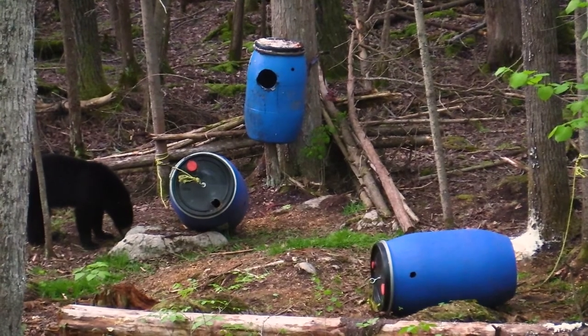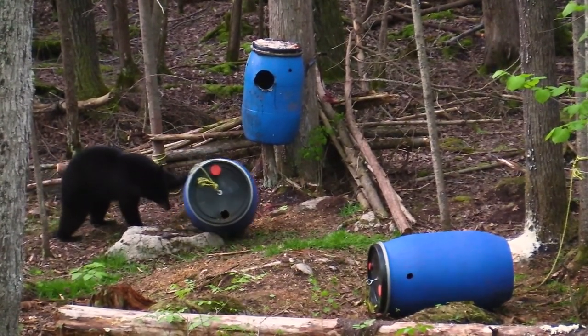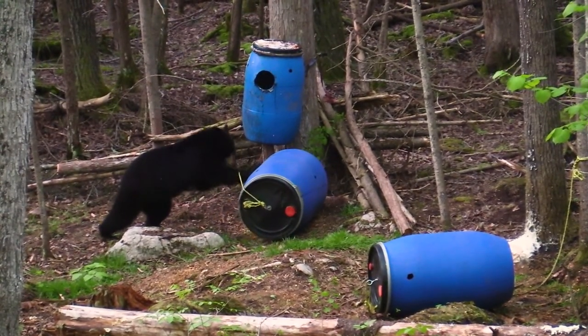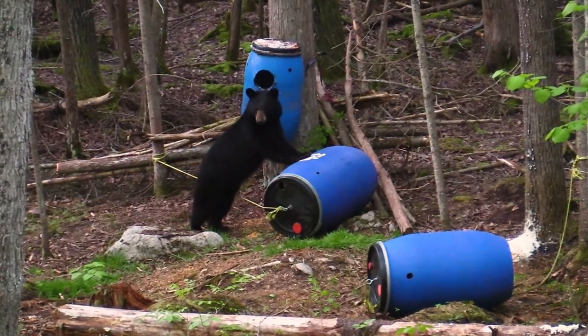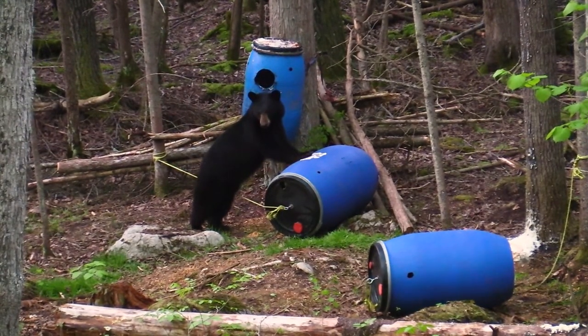This young bear is working the site absolutely perfect. Tyrell and Logan are holding out for a larger bear that they've had on trail camera. There were three different bears coming into this site, and this is the smallest of the three. It gives them something to watch, but waiting until dark would be the best option to shoot the larger bear.